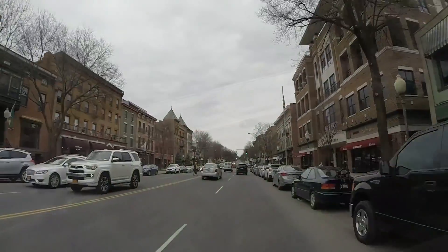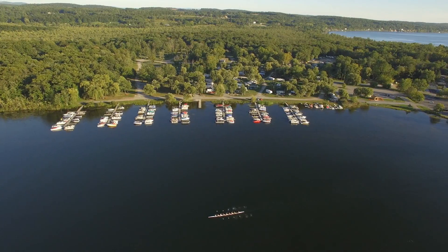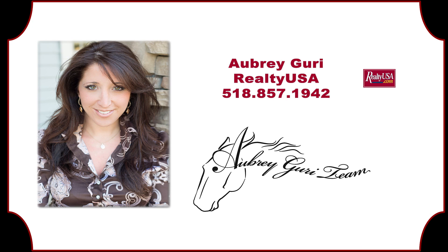Conveniently located to the Northway, downtown Saratoga, Lake George, and both winter and summer recreation spots. To schedule a private showing of 15 Ridgeview Road, please contact Aubrey Gurry of Realty USA at 518-857-1942.